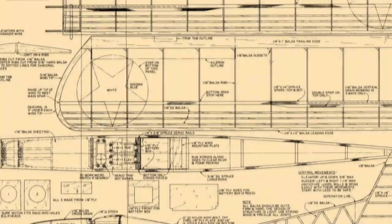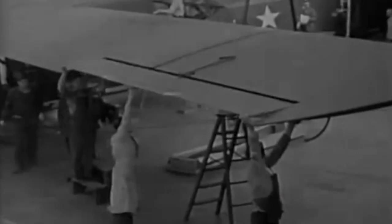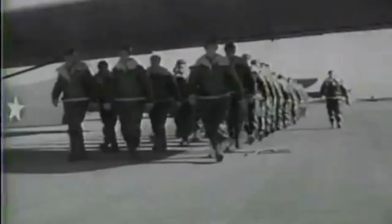It was America's first stealthy aircraft. Its nickname was Silent Wings. The aviators who flew them during World War II had no weapons, no parachutes, and no second chances. They were called the flying coffins of World War II.